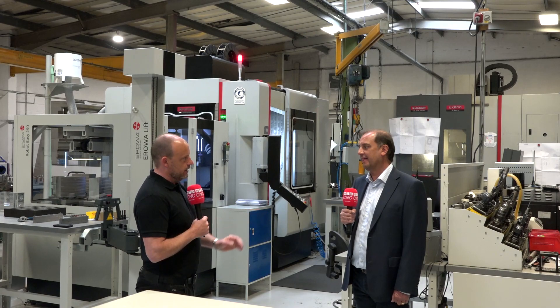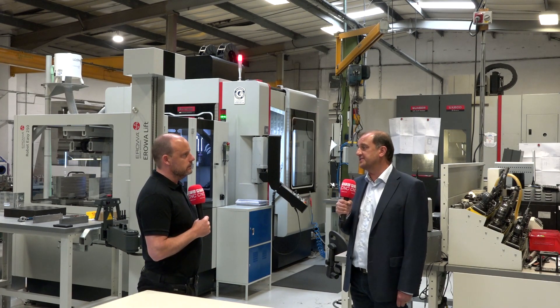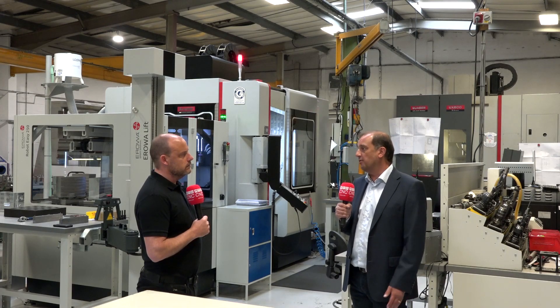For buyers and engineers looking for a supplier, why would they come to you here in Swindon? Because we're offering a really good service, a quality product, built and made in the UK.